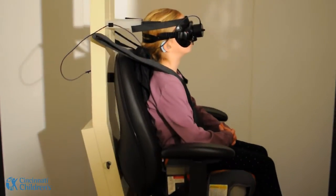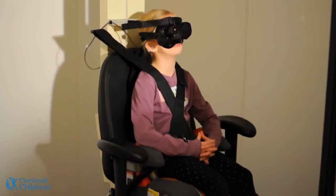The next one we have is a chair that actually spins — we call that their rocket ship. They get to wear a little scuba mask while they're in the rocket ship and we tell them they're blasting off like an astronaut.